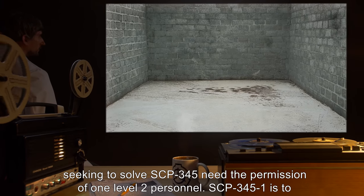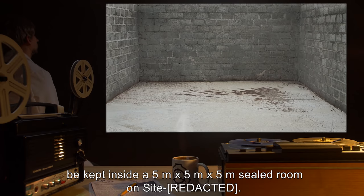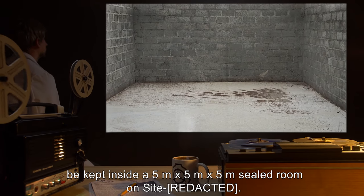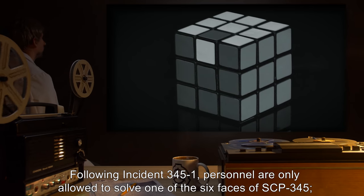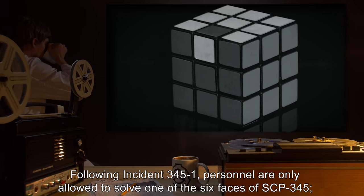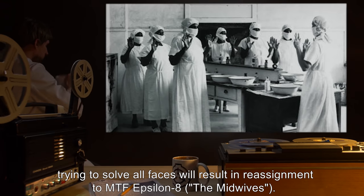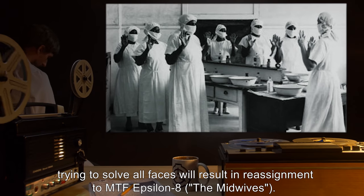SCP-345-1 is to be kept inside a five-meter by five-meter by five-meter sealed room on site. Following incident 345-1, personnel are only allowed to solve one of the six faces of SCP-345. Trying to solve all faces will result in reassignment to MTF Epsilon-8, the Midwife.